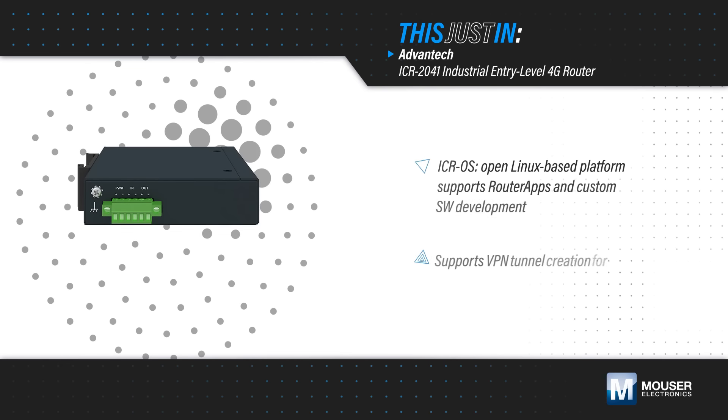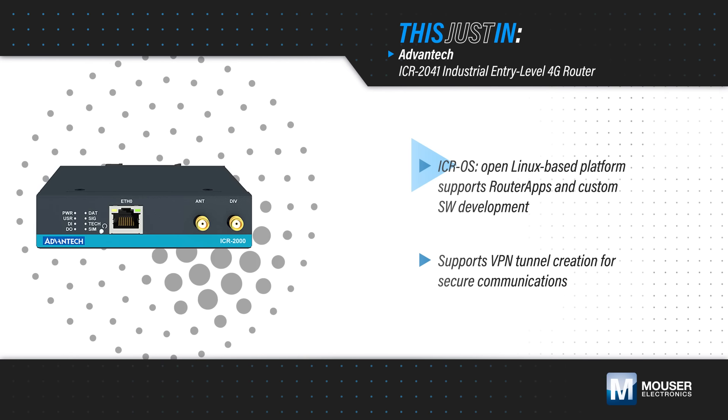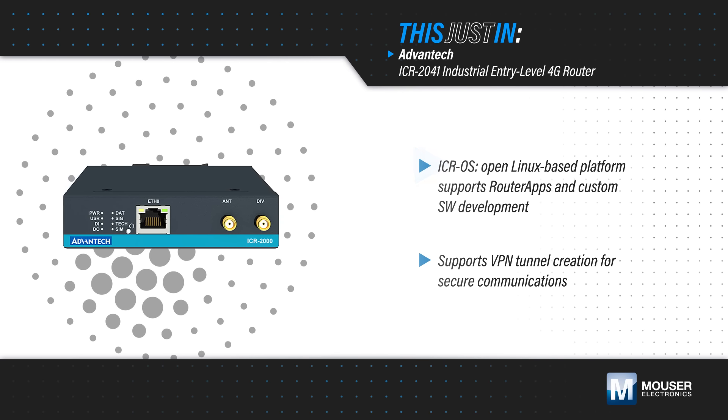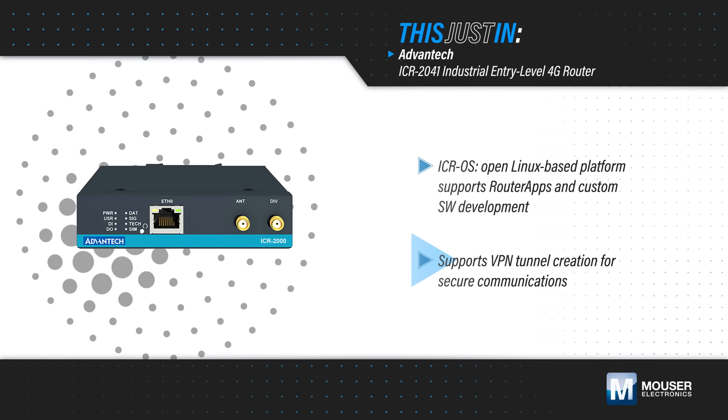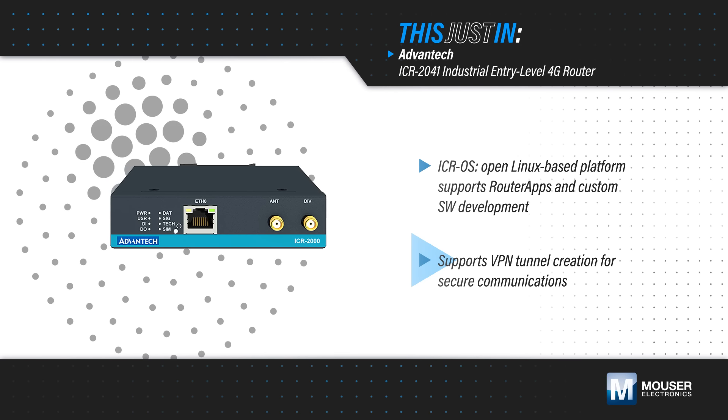The router utilizes Advantech's ICROS, a user-friendly web GUI based on an open Linux platform. This allows users to install router apps to extend functionality or develop custom applications using C++ or Python. It also supports VPN tunnel creation for secure communications.